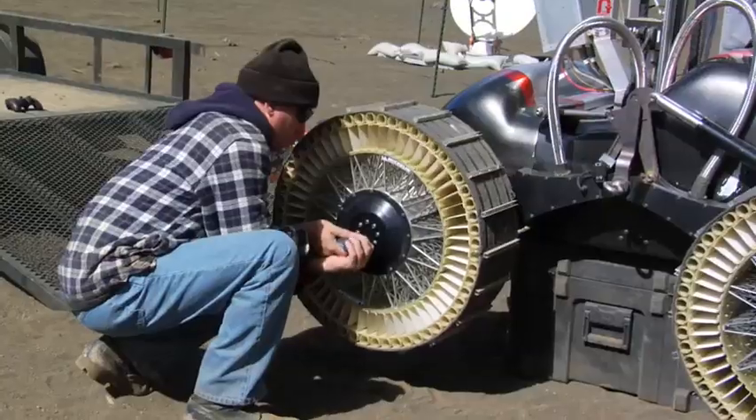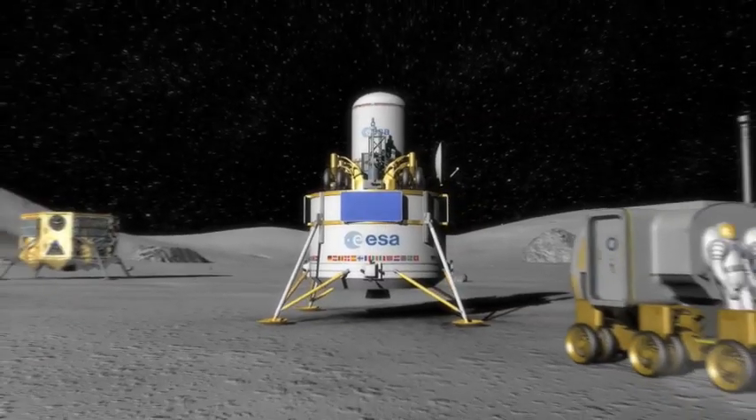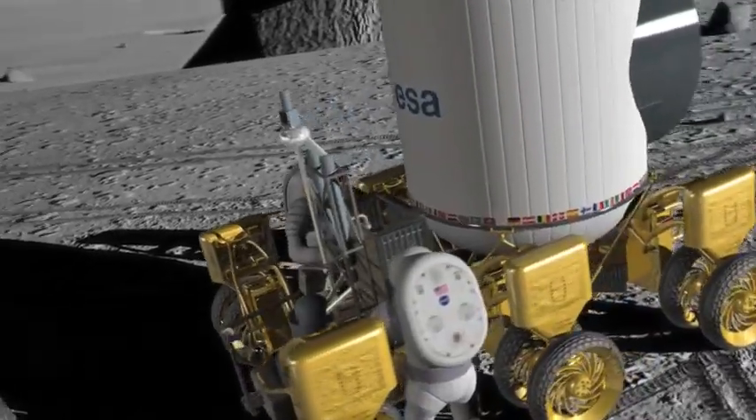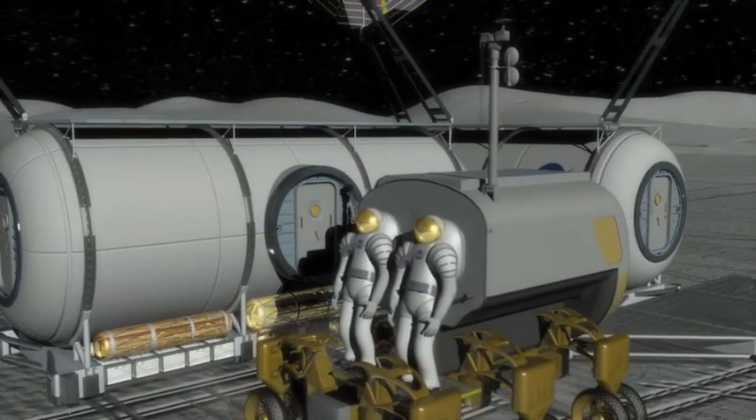Thanks to the scientists and engineers who built this Scarab prototype, one day in the very near future, robot prospectors will likely make it possible for humans to establish a permanent presence on the Moon.